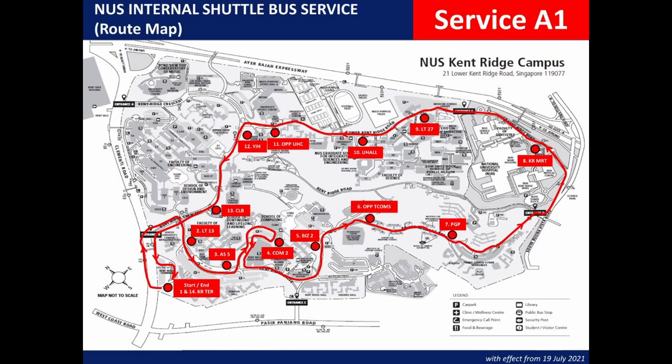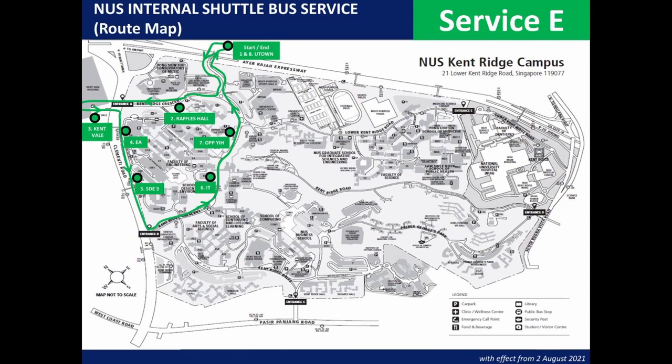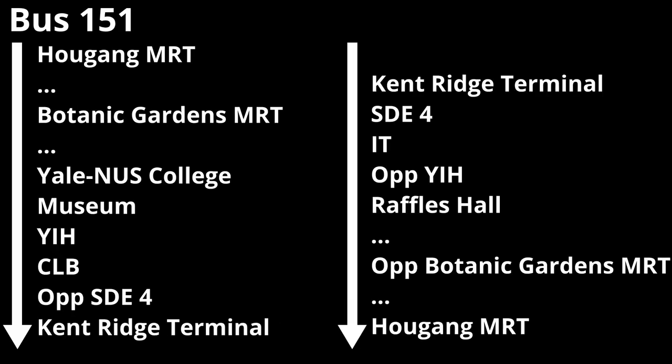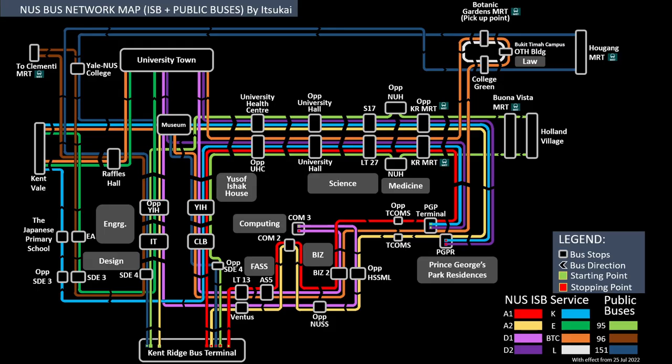And there you have it — all the bus stops of note in NUS Kent Ridge and Bukit Timah campuses. Here are all the bus routes in quick succession: A1, A2, D1, D2, K, E, BTC, L, 95, 96, and 151. Here is the official NUS system map and here is my version. If you want to know what to take to go where, you'll be able to figure it out with all this newfound information. Happy matriculation and welcome to four years of college. It's Kai, and I'll see you in the next video. Peace.